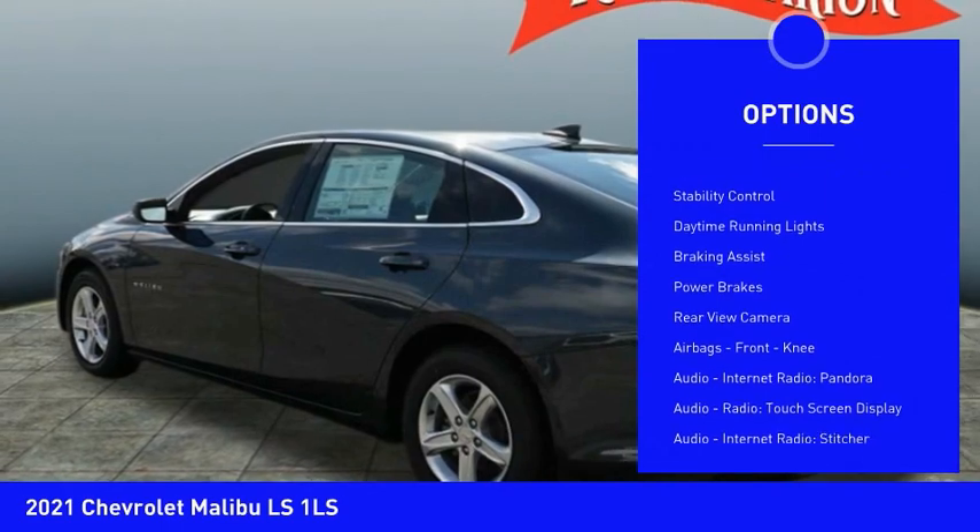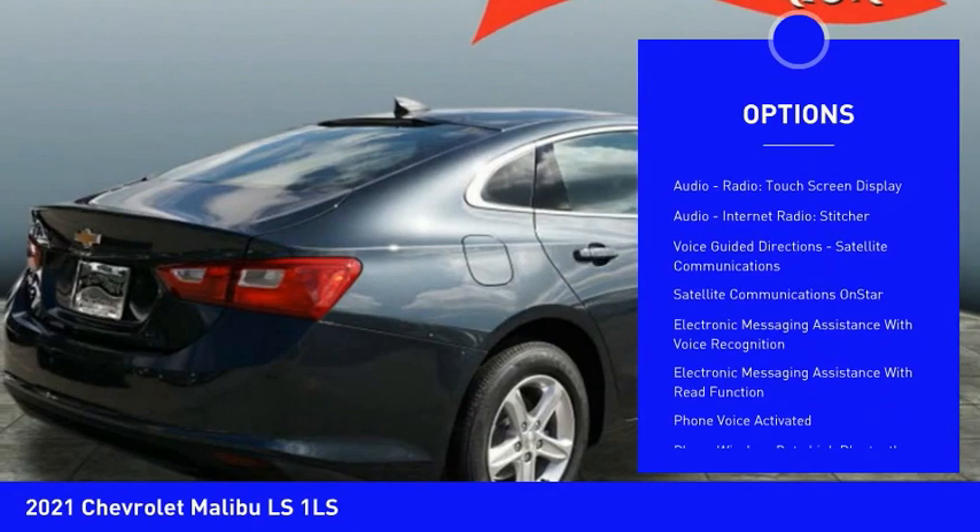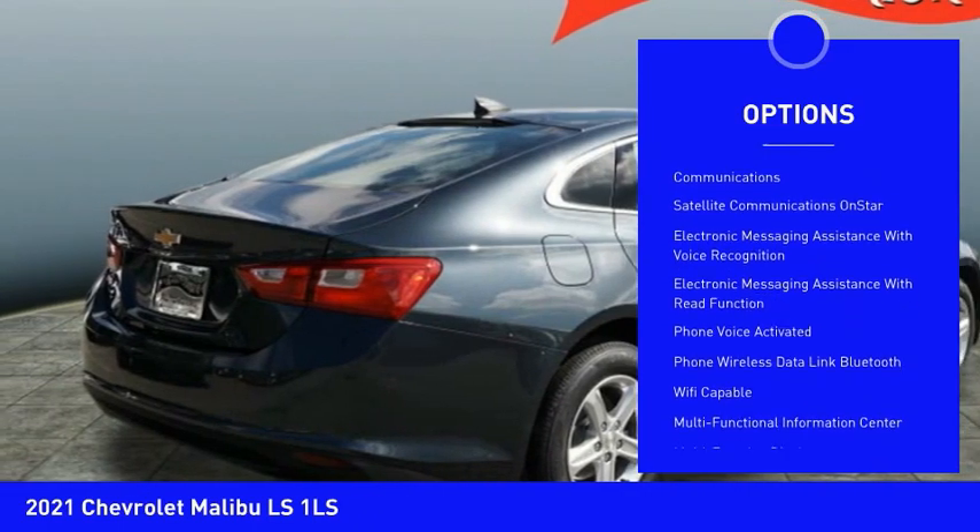Power windows with safety reverse, traction control, stability control, daytime running lights, braking assist, power brakes, and a rear view camera.